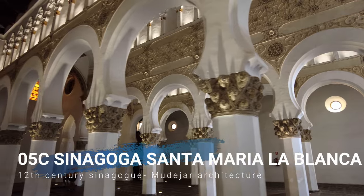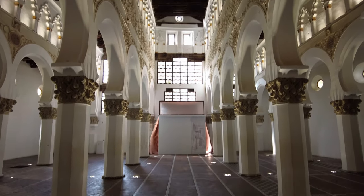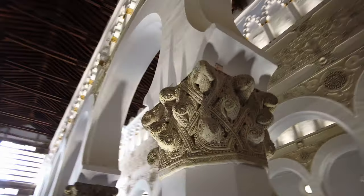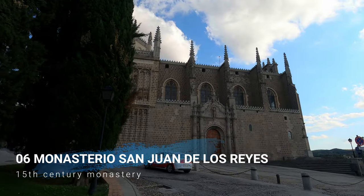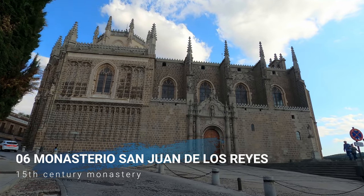Stop 5C on my walking tour is the second synagogue of Toledo, known as Santa María la Blanca, built in the 12th century as a synagogue and later converted into a church — hence the Christian name Santa María. Over the years it also served as a warehouse, a shelter for the poor and homeless, a military barracks, and a hospital.